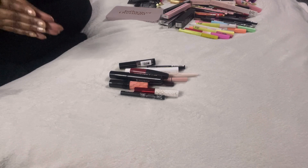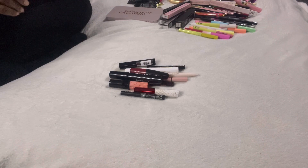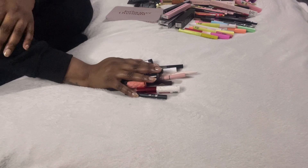Jumping straight in — this declutter is going to cover all my pencils: lip pencils, eye pencils, liquid liners, and some bases. Anything to do with the eyes and lips in the form of a pencil or base is in this video.